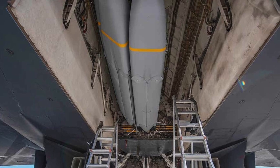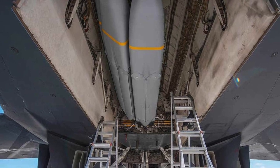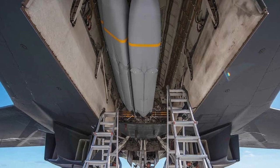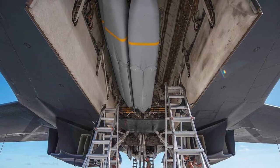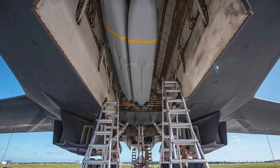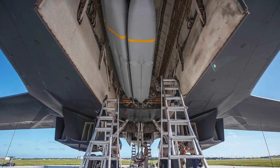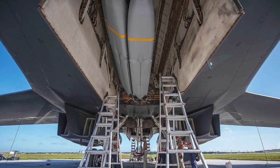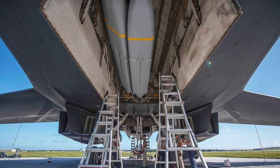An external pylon that usually carries the AN-AAQ-33 Sniper Advanced Targeting Pod was used to deploy the missile. In this video, Defense Updates analyzes how the U.S. Air Force plans to make the B-1B bomber deadlier with the Joint Air-to-Surface Standoff Missile and Long Range Anti-Ship Missile.